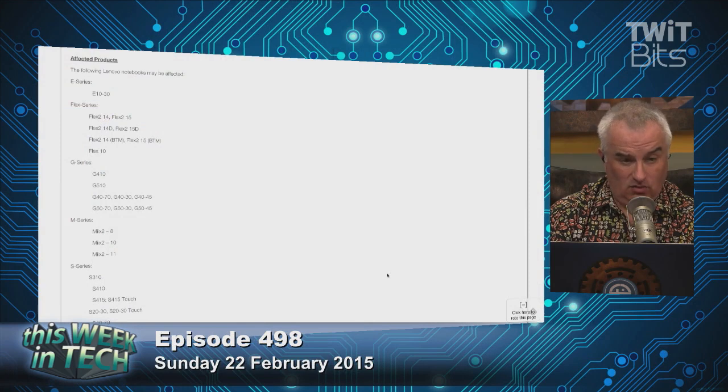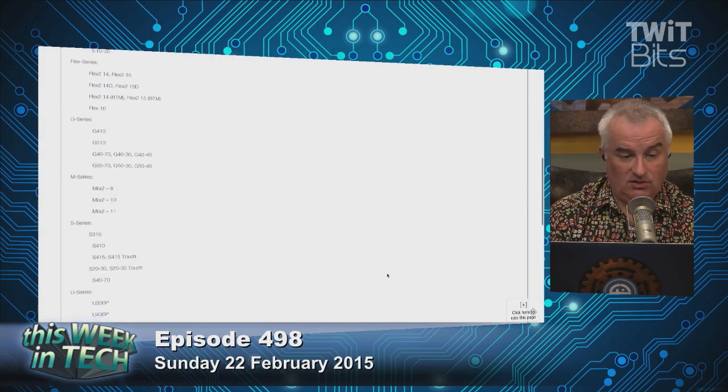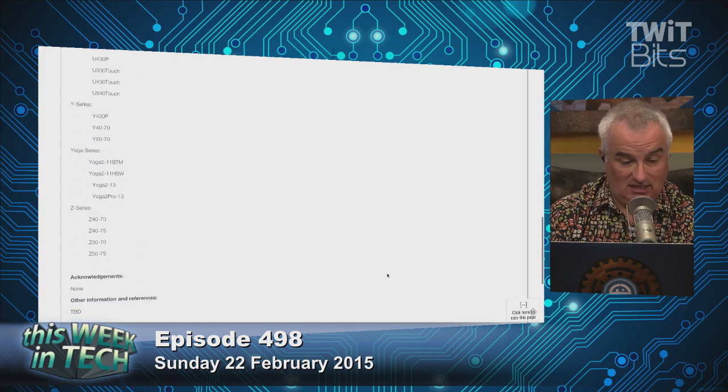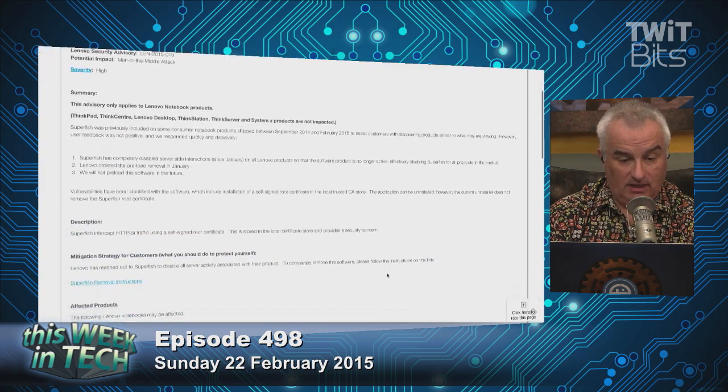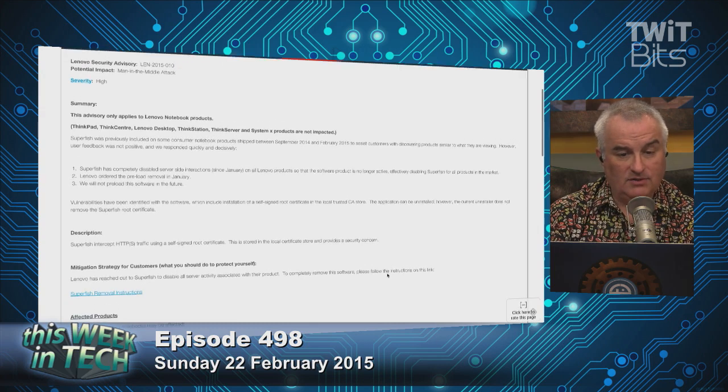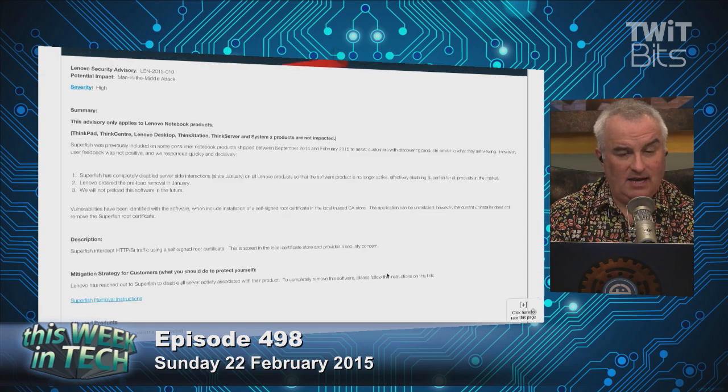They do give you removal tools, and if you follow the link on their site, a long list of affected notebooks: E-series, Flex Series, G-series, M-series, S-series, U-series, Y-series, Yoga Series, and Z-series. Many of the machines are all affected by this. A self-signed root certificate breaks SSL. It is offensive in the highest degree, and it is appalling that any company would do this with full knowledge of what they were doing. I don't care if they've apologized and stopped it — they stopped it because they were caught.